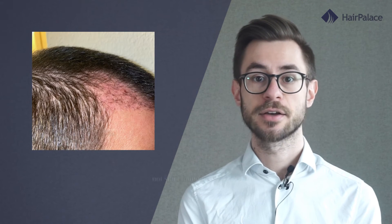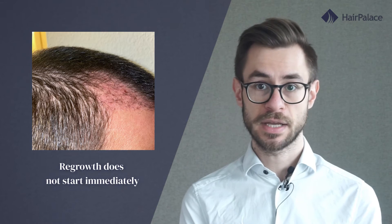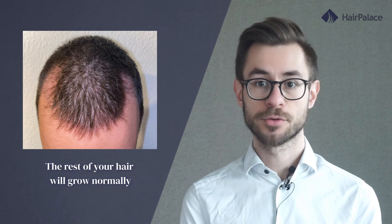The implanted hairs fall out gradually, however regrowth does not start immediately. So two months after the implantation the recipient area will be sparse. However, the rest of your hair will grow normally.